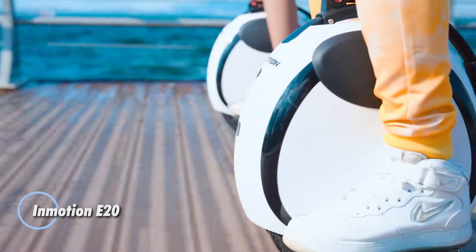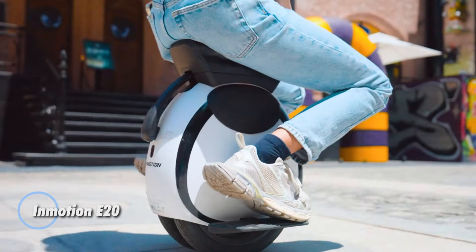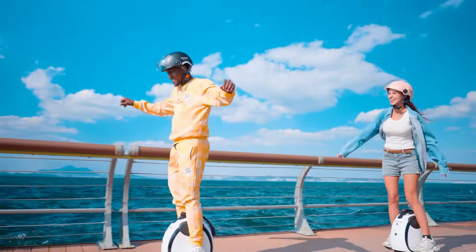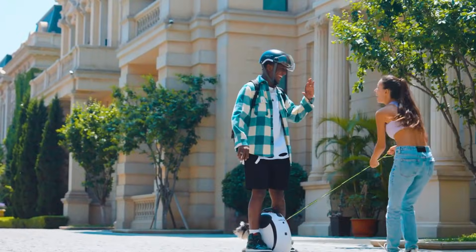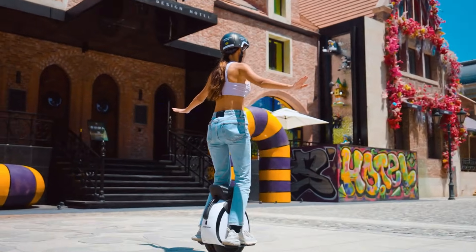The Inmotion E20 electric scooter is designed for commuters who want a reliable and stylish ride. It offers a powerful motor and long battery life, ensuring you can easily travel both short and long distances. The scooter is lightweight, foldable, and easy to carry, making it perfect for those on the go.